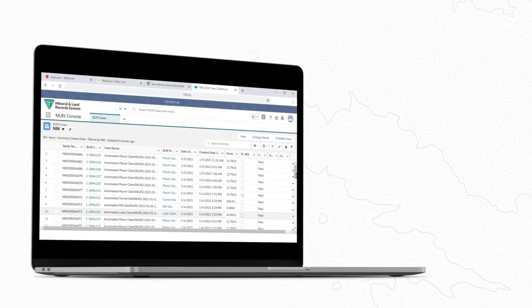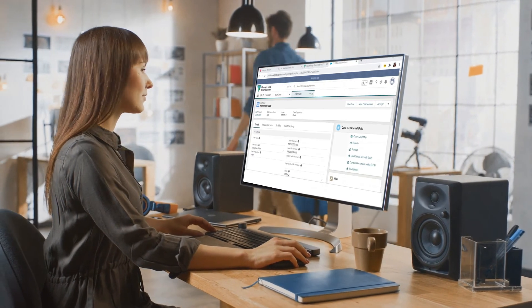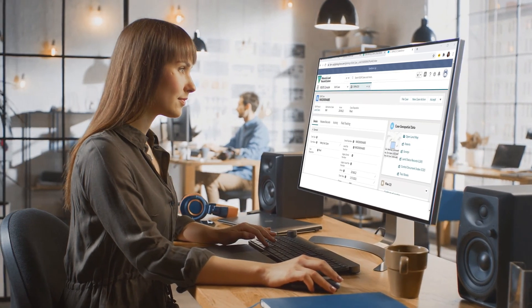MLRS is also a system for the BLM to manage, track, and adjudicate claims. BLM employees receive submitted claims instantly and can track case actions and make claim decisions, sending real-time status updates along the way.